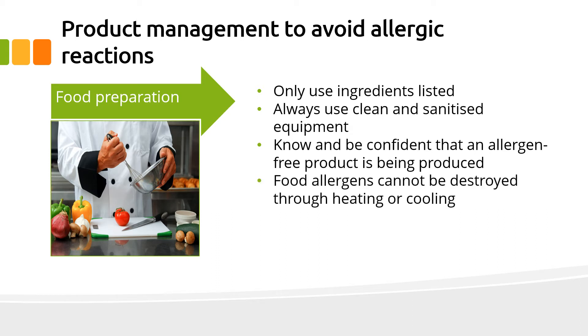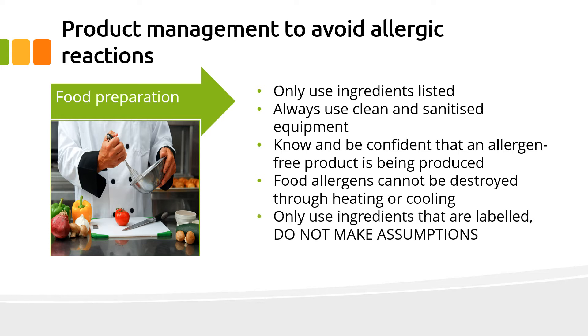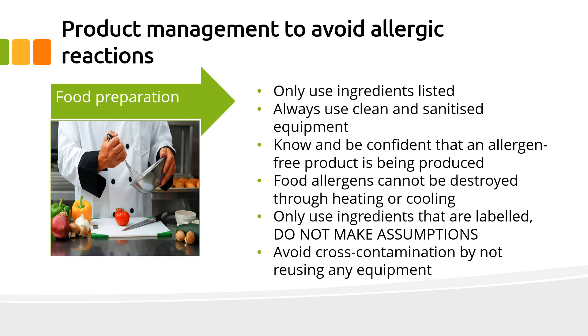Always use clean and sanitised equipment and know and be confident that an allergen free product is being produced. Food allergens cannot be destroyed through heating or cooling. Only use products that are labelled — do not make assumptions or guesses. Avoid cross-contamination by not reusing any equipment for different ingredients.